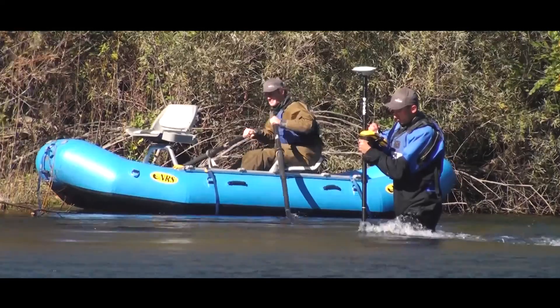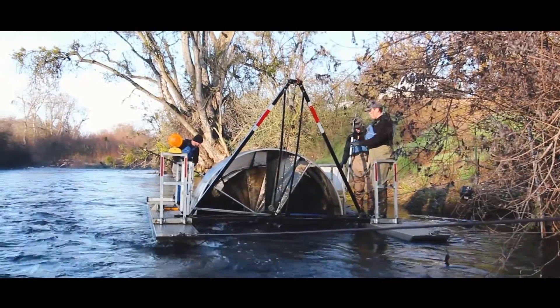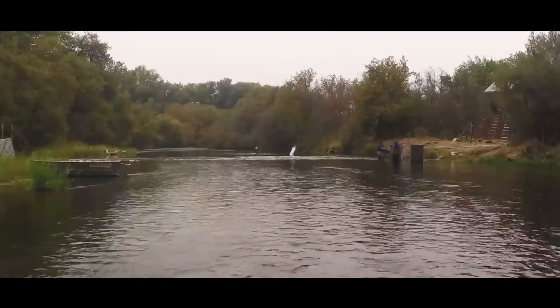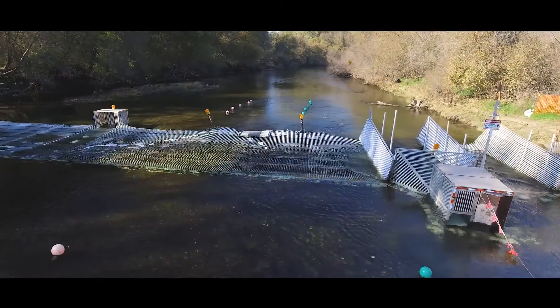Early on, in the early 1990s, the district saw what was coming ahead for fisheries management in California — environmental concerns and issues — and began a program way back then to start studying the resources of this basin, specifically related to fisheries populations and how they may be changed or impacted as time goes forward. In 2003, the district started using a fish counting weir as part of their program to monitor fish in the Stanislaus River.